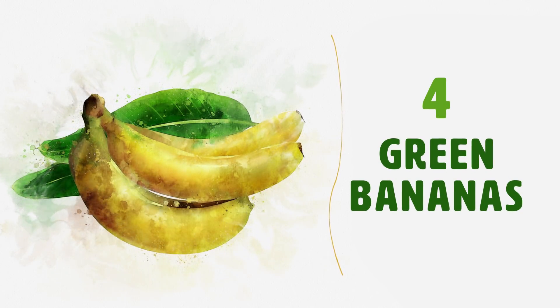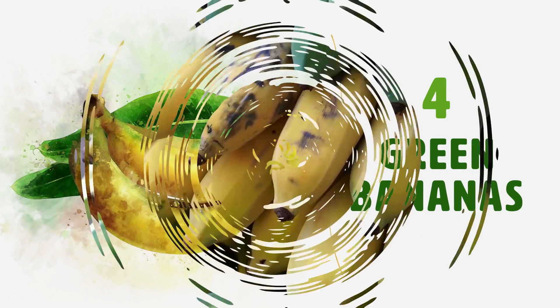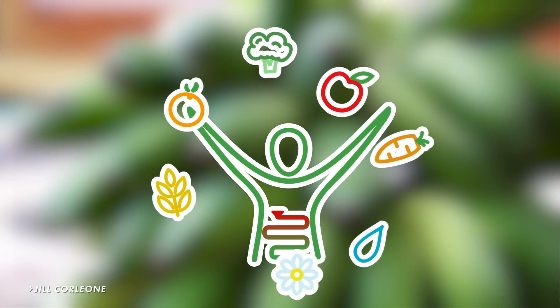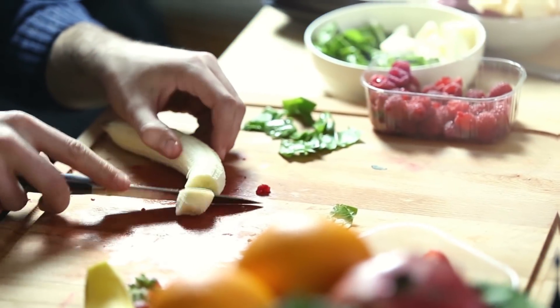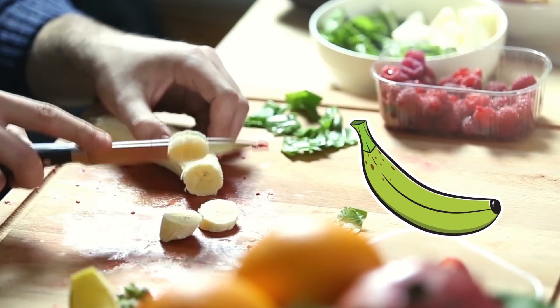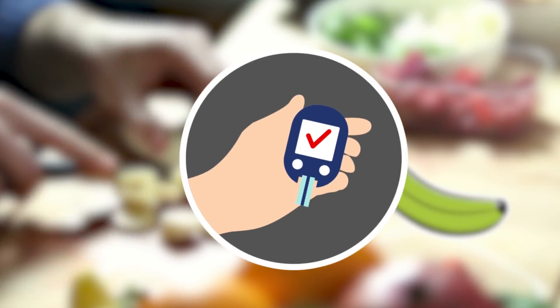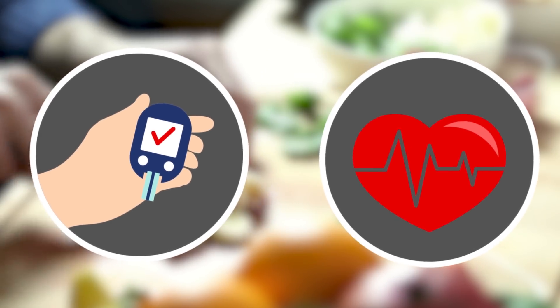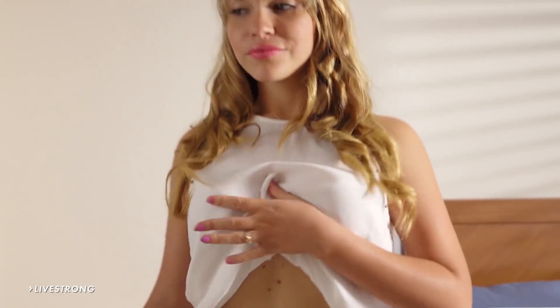Green Bananas. Green bananas contain resistant starch. According to registered dietitian Jill Corleone, this type of starch acts more like a fiber in your body. Resistant starch in your diet, like the green banana, may reduce your risk of diabetes by aiding in blood sugar control, and heart disease by helping to lower cholesterol levels, she wrote in an article for Livestrong. Their high fiber content means younger bananas keep you full longer, helping your appetite stay in check, thus promoting weight loss.